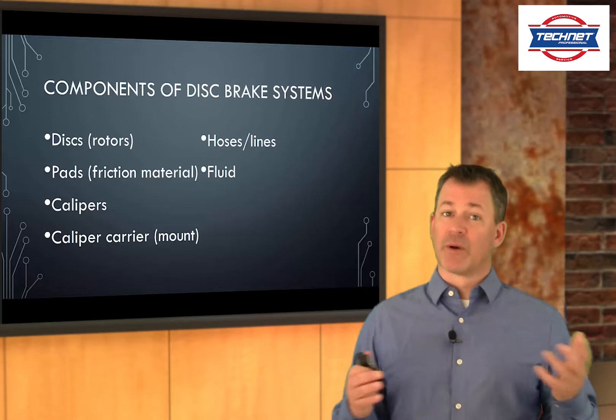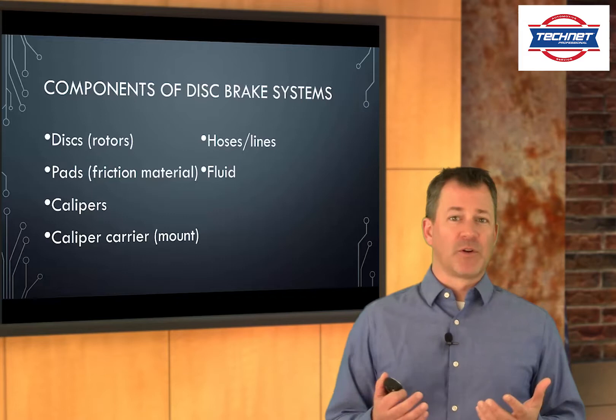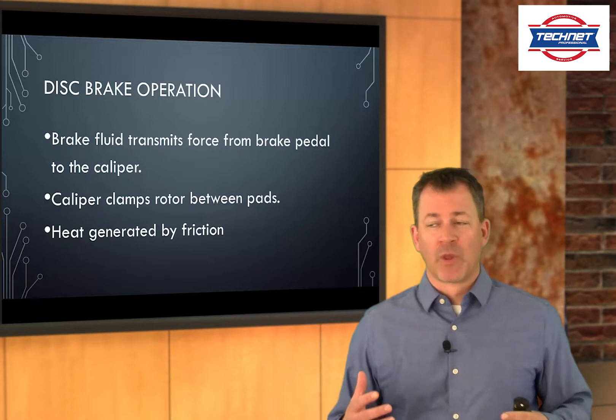What components are there? We've got the discs — some folks call these rotors — so brake discs or brake rotors. We've got pads, which are the friction material. We've got calipers, which take the pads and squeeze the rotor to generate heat. Then we've got the caliper carrier, which is how the calipers mount. And then hoses and lines that carry the brake fluid, and of course the brake fluid itself. Those are the basic components of a disc brake system.